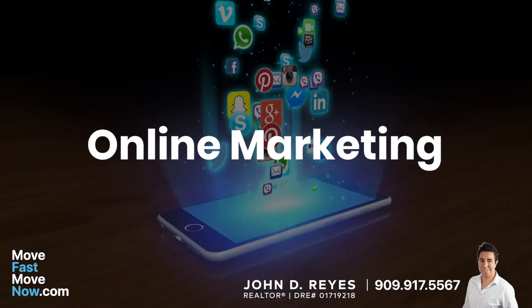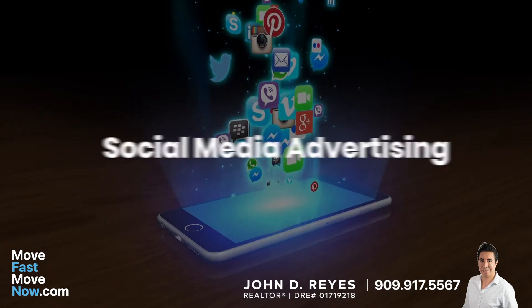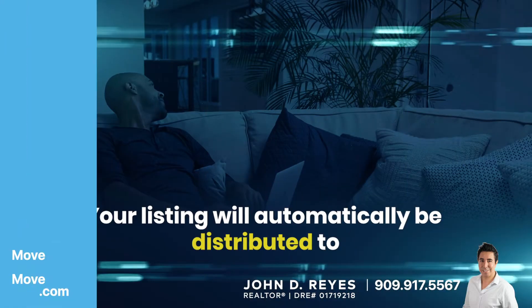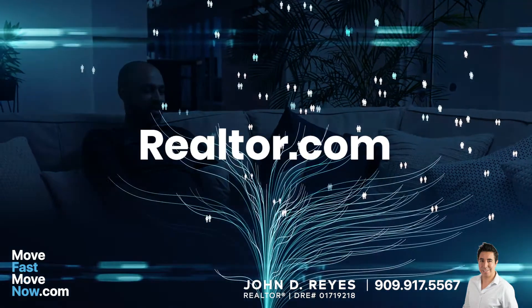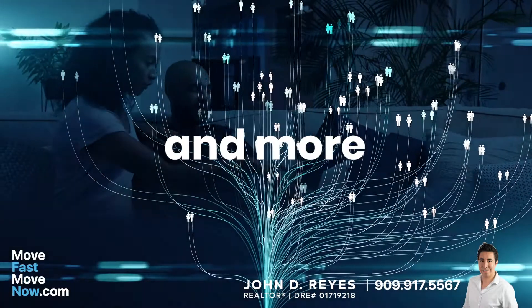We utilize a number of online marketing, search engine optimization, display advertising, and social media advertising tactics to connect with qualified home buyers. In fact, your listing will automatically be distributed to hundreds of real estate aggregator sites such as Realtor.com, Zillow, Trulia, Homes.com, and the list goes on and on.